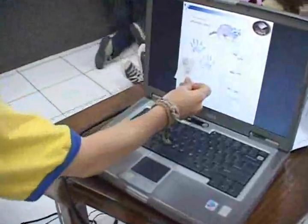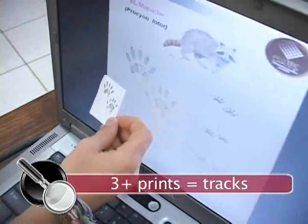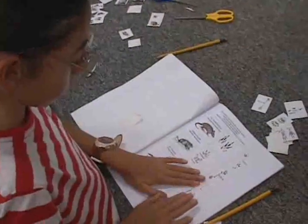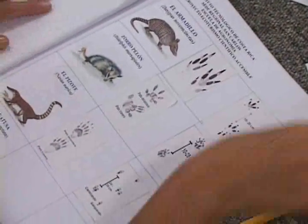Mammals are easily identified by their footprints. If there are three or more footprints in one place from one animal, those are called tracks. To figure out what animals are hanging around your house, school, or park, you can check their footprints. On our field trip, we learned how to do this and also how to prepare the ground so it's easier to see the tracks. Come with us and we'll show you how!